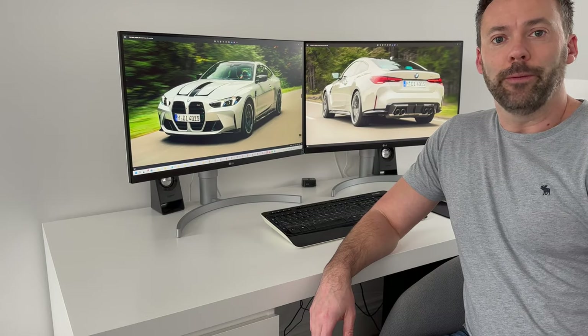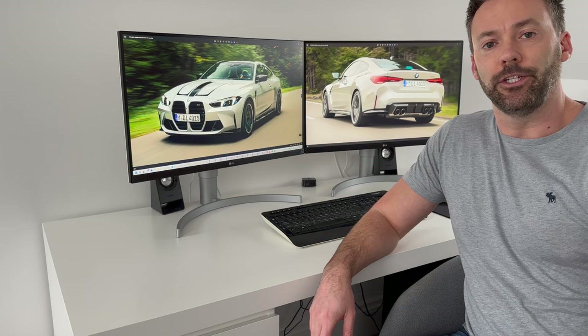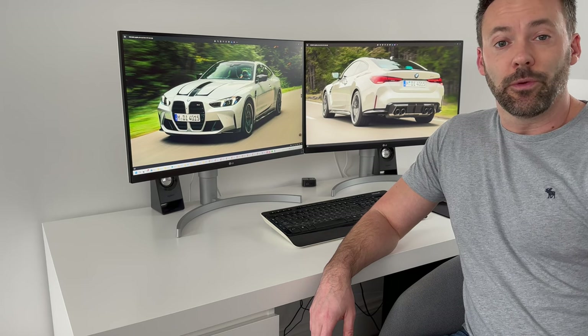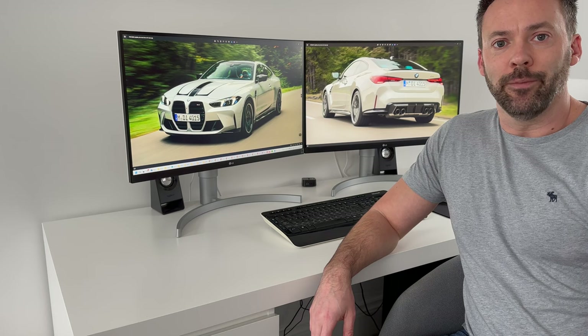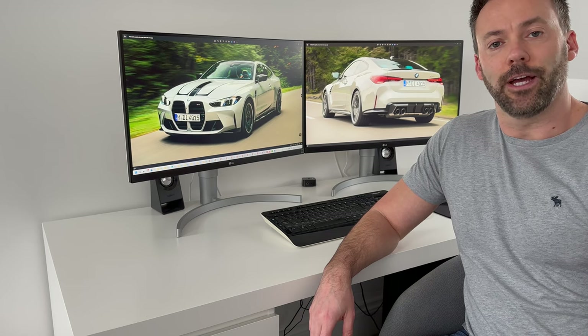Exciting news this week — BMW have just released the LCI revision for the G82 M4. This is something I've been waiting for for a long time, so let's look into the differences between the pre-LCI and the new LCI revision.